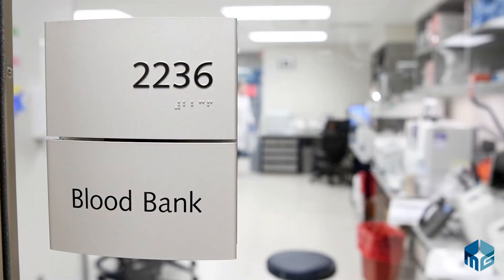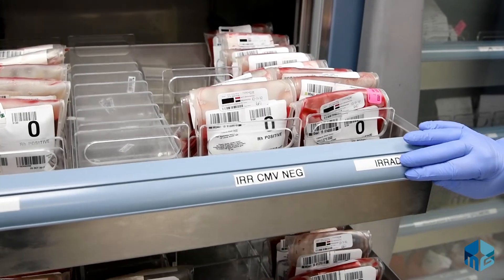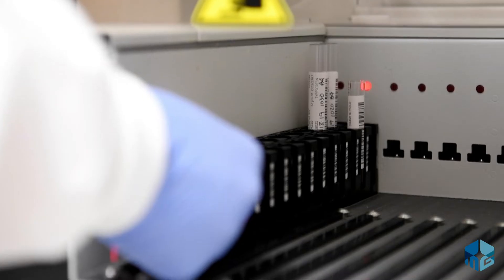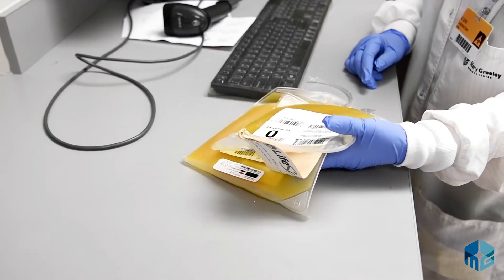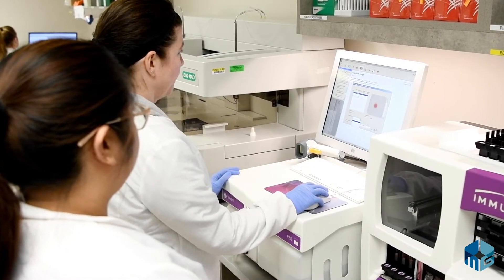The lab is made up of a few main areas: blood bank, microbiology, hematology, chemistry, and coagulation. The blood bank stores and issues packed red blood cells, platelets, plasma, and cryoprecipitate. They also perform blood typing, identify any antibodies present in the plasma of patients, and perform cross matches with the patient's plasma and donor red blood cells to ensure that the red blood cell unit is compatible for the patient.